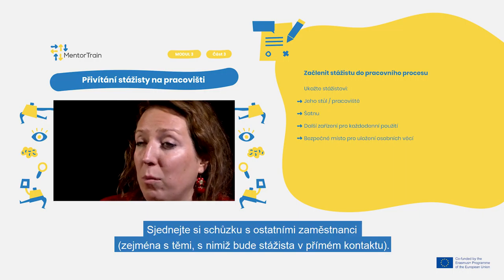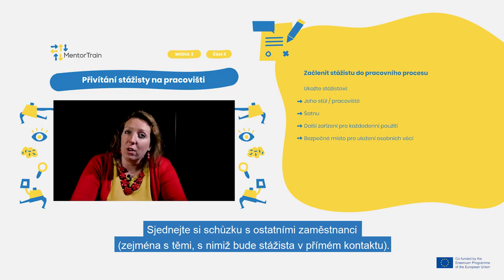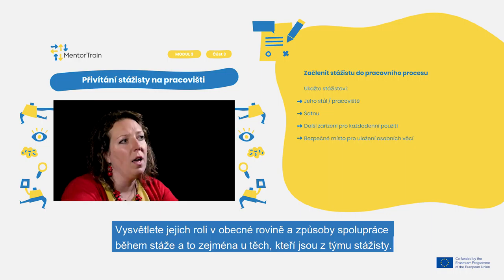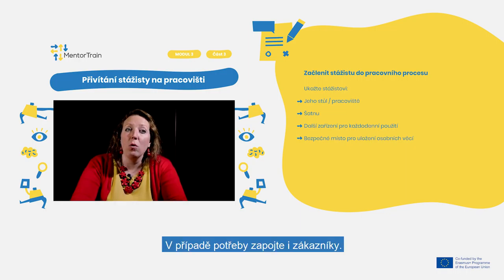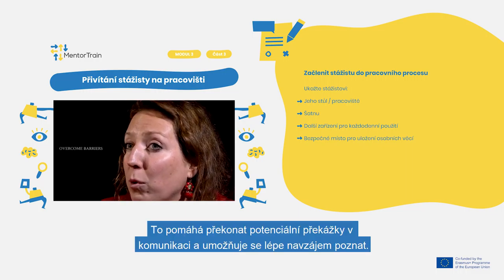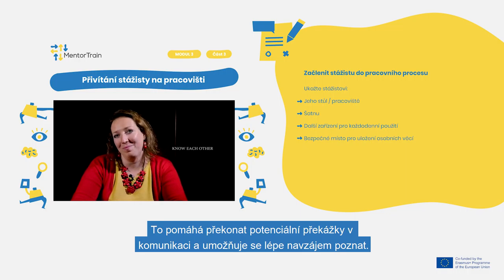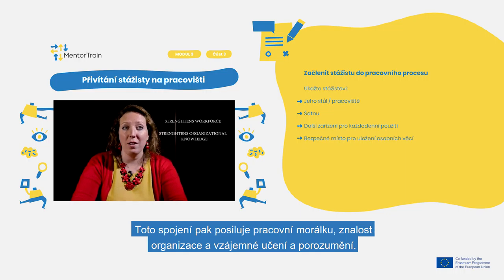Arrange a meeting with other employees, especially those with whom the apprentice will be in direct contact. Explain their roles and ways of cooperation during the apprenticeship, in particular from the apprentice's team. Include customers if relevant. This helps overcome potential communication barriers and allows everyone to get to know each other better, strengthening workforce knowledge, organizational understanding, and mutual learning.